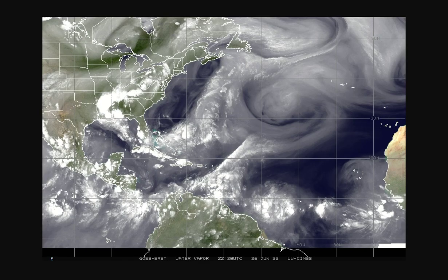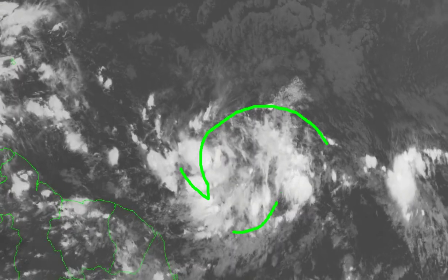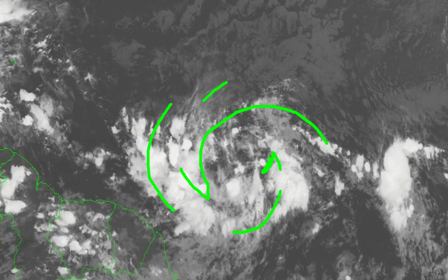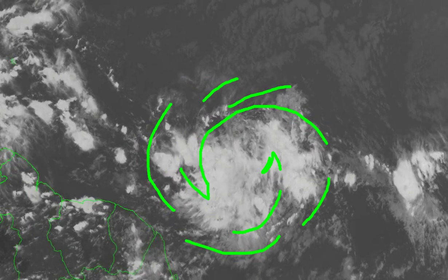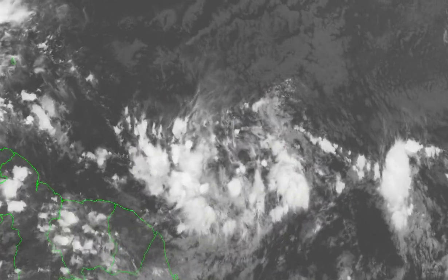Here's the overall Atlantic satellite imagery. You can see there's our system right here in the central Atlantic — it's not terribly well organized, but it has a lot of moisture with it. We also have our system here over the northern Gulf Coast, not yet over water, but we're going to watch that very carefully. This is our Invest 94L. You can definitely see some kind of spin in there — it's not very well organized yet, but the moisture is with it, and it is starting to get a little more consolidation, so it's not as sporadic with the convection.